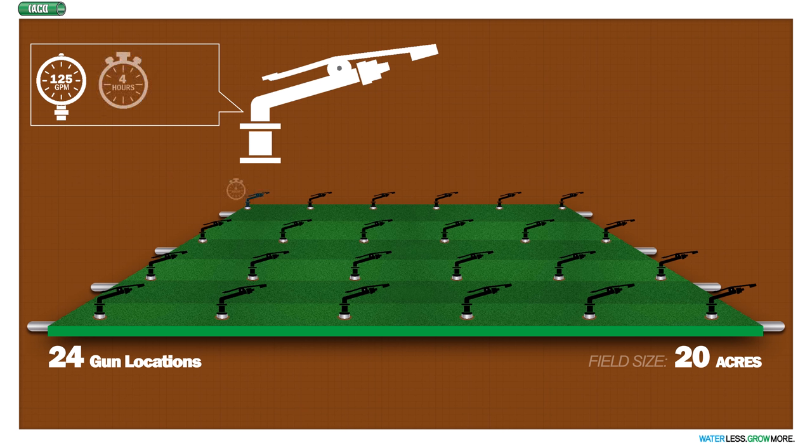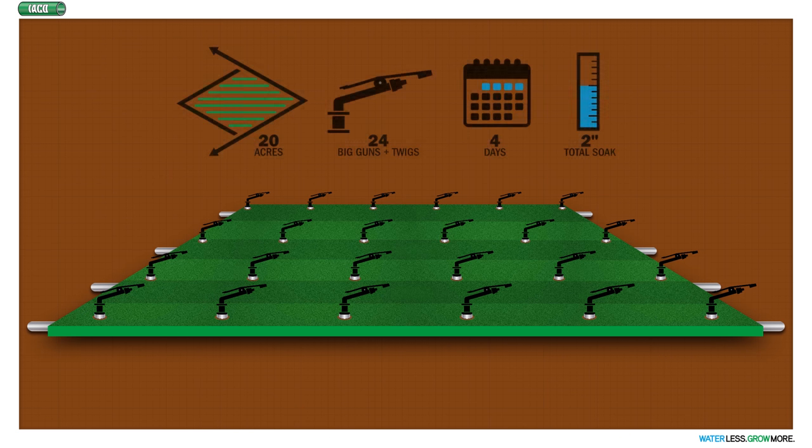Each gun would typically run for four hours before being automatically shut off while another gun is being turned on. With the Nelson 100 series gun, each gun would be putting water down at the rate of approximately a half an inch an hour. At the end of 24 hours, six guns would have run, and after four days of running, all 24 guns would have operated and applied two inches of water to the 20-acre field.